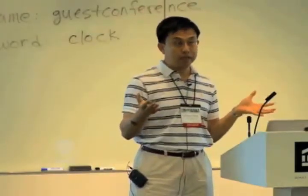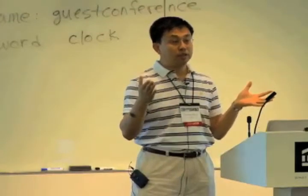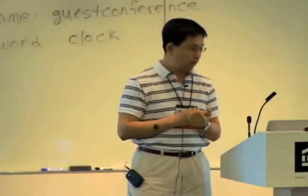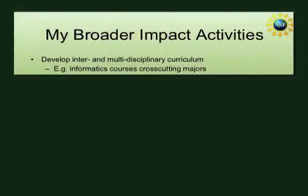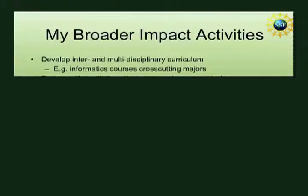TeraGrid, within the NSF context, is nearly covering every domain science research. In terms of activities, my work is not necessarily just in the context of infrastructure — it spans most broader impact areas discussed by the NSF document.